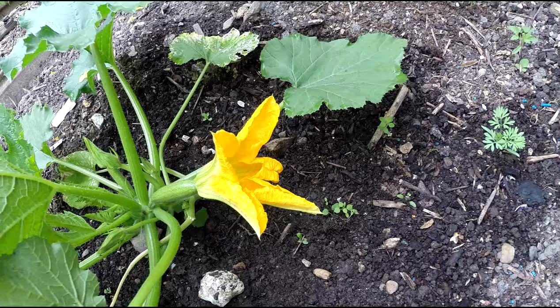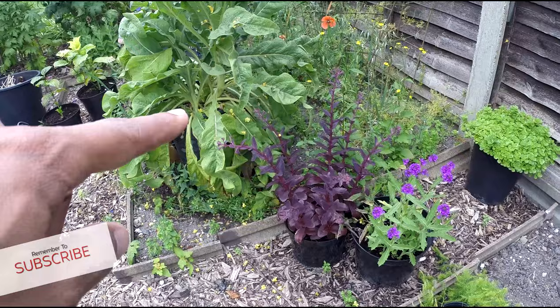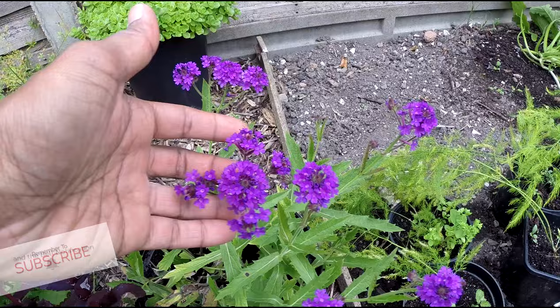Check out that beautiful flower. These are asparagus — they need to be put into that bed, which also needs weeding. Check out this beautiful verbena flower, and this is a red sedum.